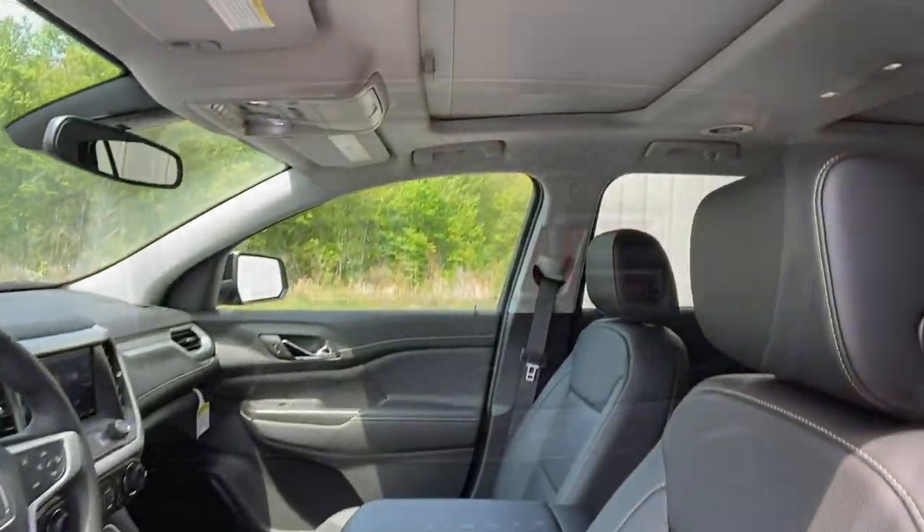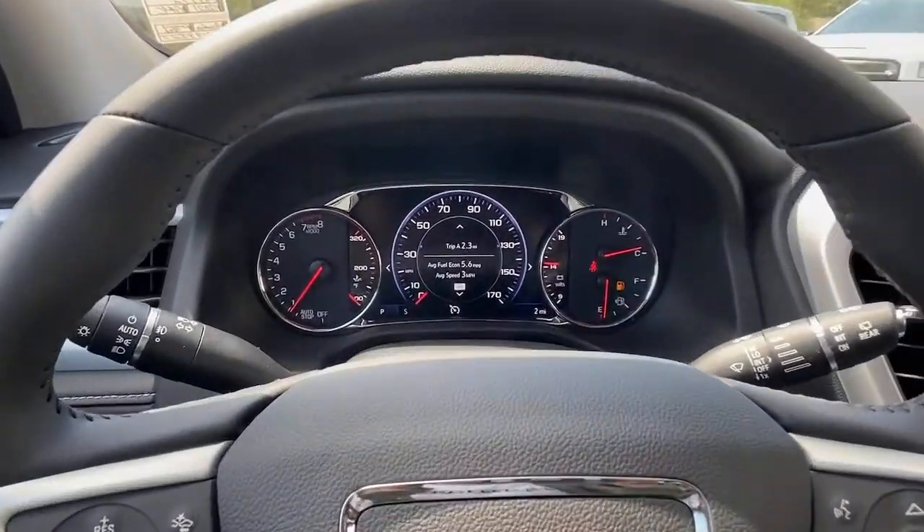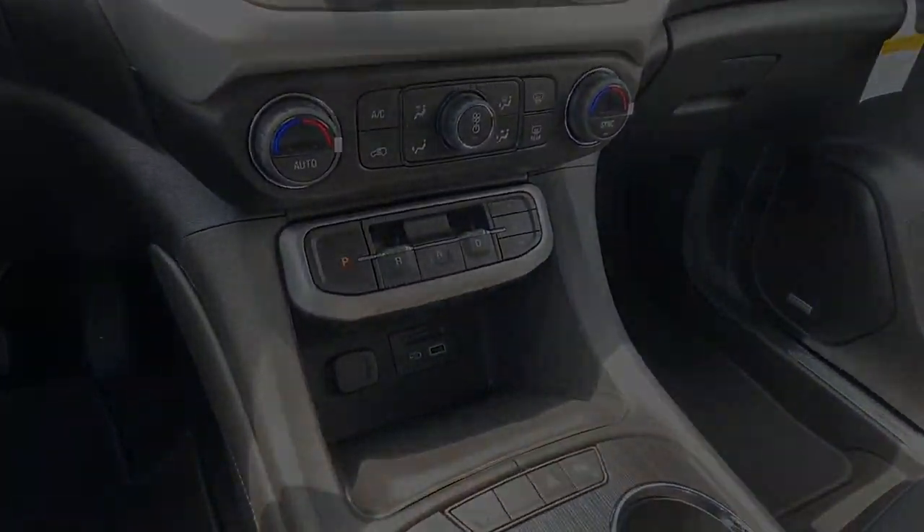This vehicle is waiting for you at the intersection of comfort and style. Come in for a fun and easy test drive. Our team will make it the best.